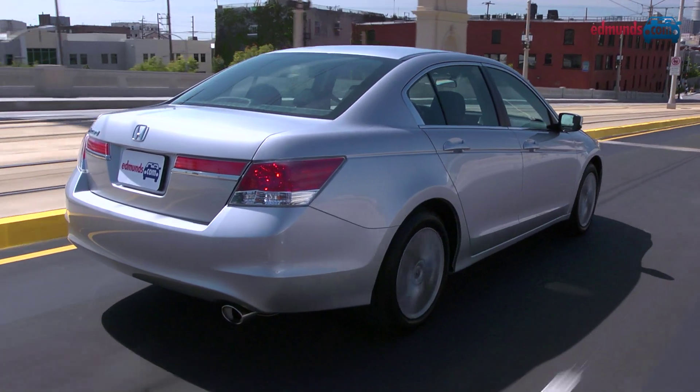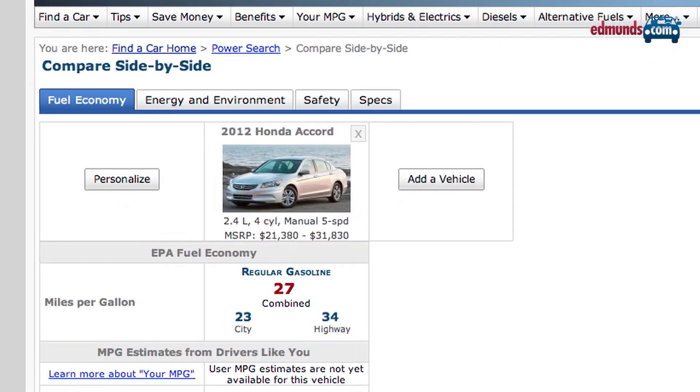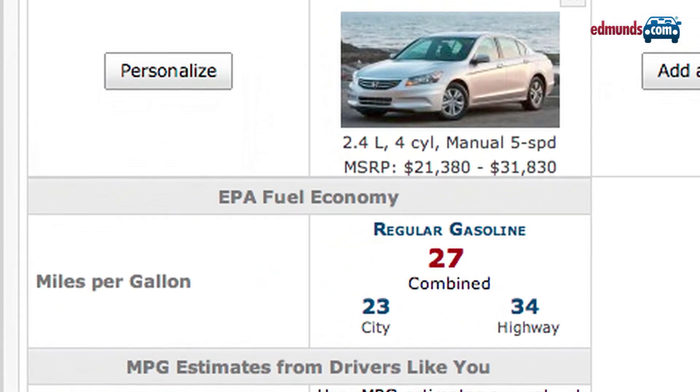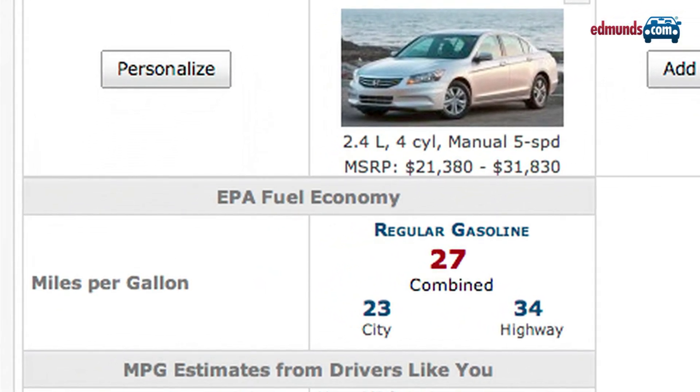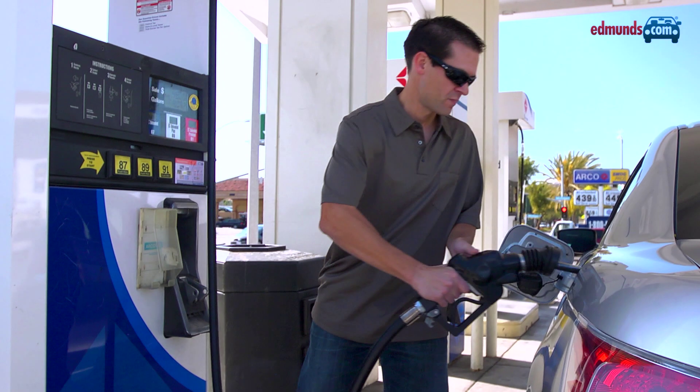Fuel economy is critically important in the midsize segment, and the Accord four-cylinder is thrifty. The EPA rates it at 23 mpg city, 34 highway, and 27 combined. The V6 model gets 20 city, 30 highway, and 24 combined.